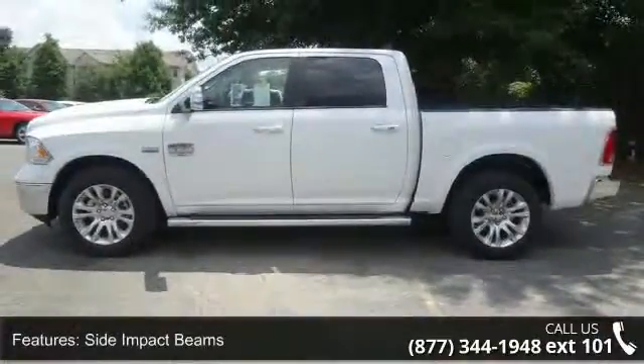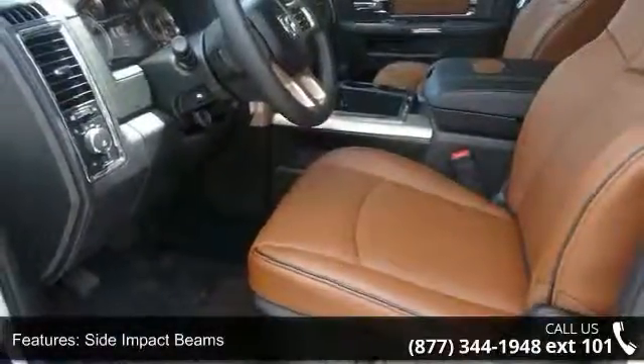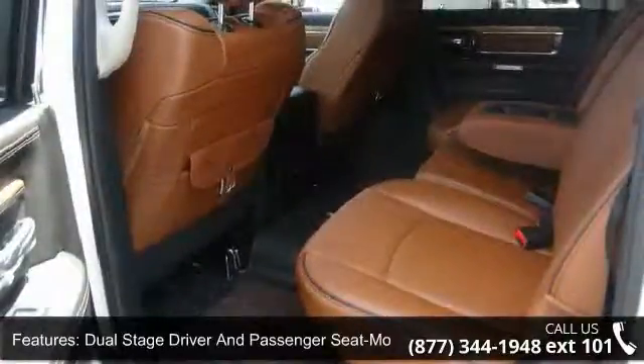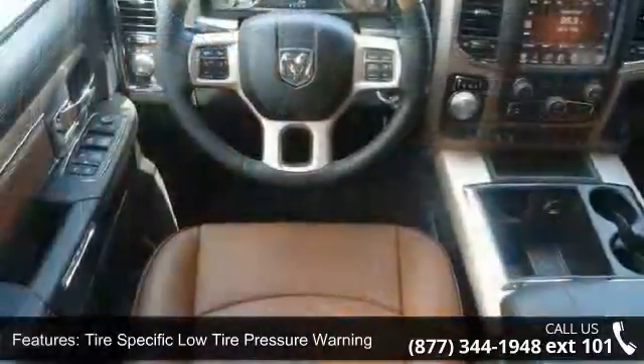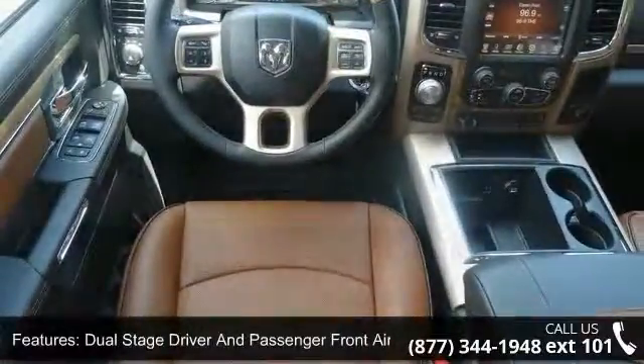Some of the top features included with this vehicle are mini overhead console and 3/12 VDC power outlets, fade to off interior lighting, manual adjustable front head restraints and manual adjustable rear head restraints, analog display, and a day/night auto dimming rear view mirror and redundant digital speedometer.